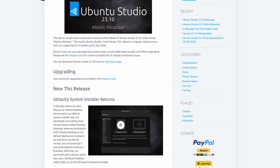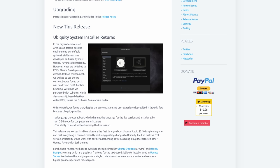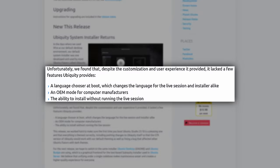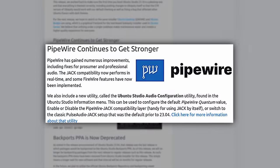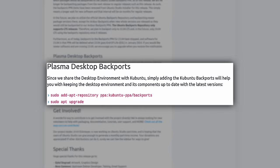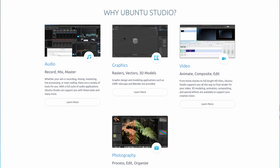Ubuntu Studio 23.10 switched back to the Ubiquity installer instead of the new Flutter installer. They had been using the Calamares installer, but there were some functionality issues, so they switched back this release. There are also some improvements for PipeWire, which is always great. The KDE Plasma desktop backports that were in Kubuntu also seem to be supported in Ubuntu Studio for the 5.27 support of Ubuntu Studio 22.04, which is a nice direct collaboration. Link in the show notes.